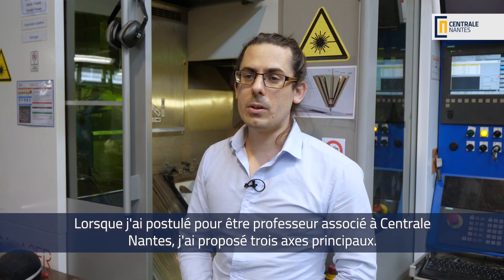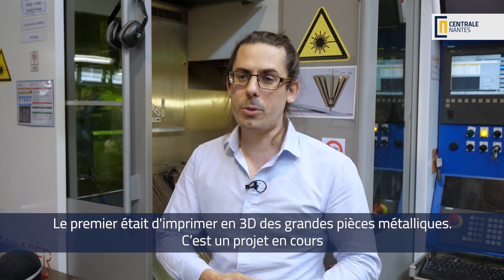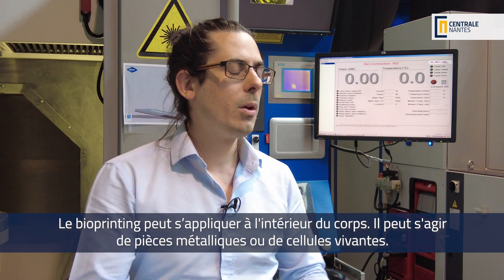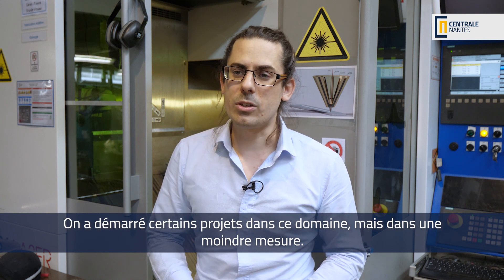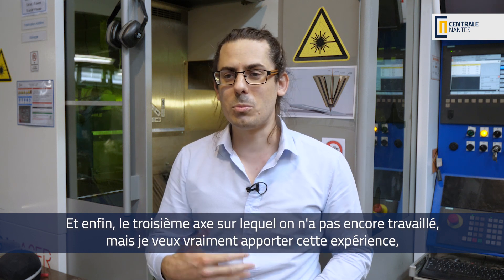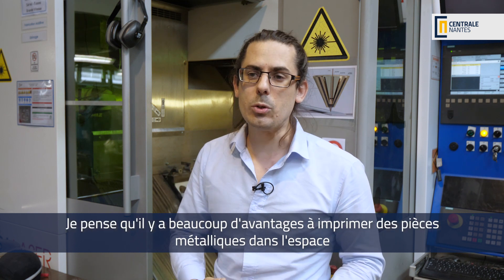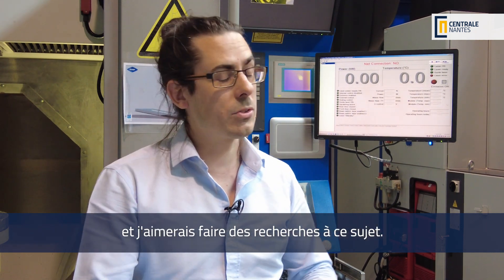When I applied to be an associate professor at Centrale Nantes, I proposed three main paths. The first one was to 3D print big metallic parts, which is an ongoing project with a lot of prospects. The second one is bio 3D printing — it could be within the body, metal parts, or living cells. We've started to work on some projects with that. And finally the third aspect, which I really want to bring, is 3D printing in space. I believe there are a lot of advantages to 3D printing metal parts in space and I would like to research that further.